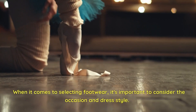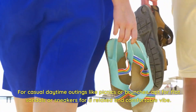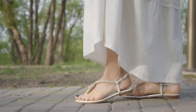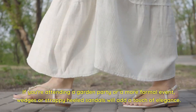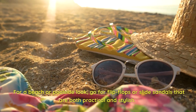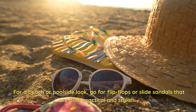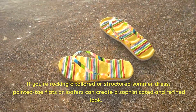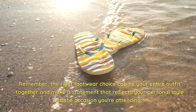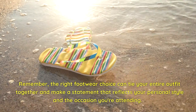When selecting footwear, consider the occasion and dress style. For casual daytime outings like picnics or brunches, opt for flat sandals or sneakers for a relaxed and comfortable vibe. If you're attending a garden party or a more formal event, wedges or strappy-heeled sandals will add a touch of elegance. For a beach or poolside look, go for flip-flops or slide sandals that are both practical and stylish. If you're rocking a tailored or structured summer dress, pointed-toe flats or loafers can create a sophisticated and refined look.